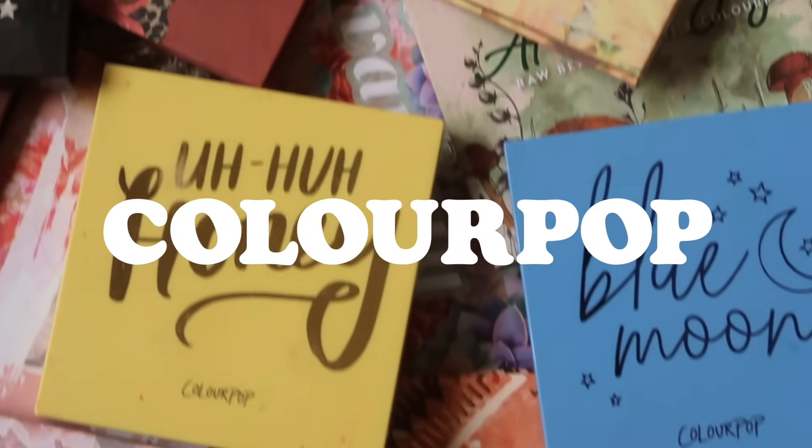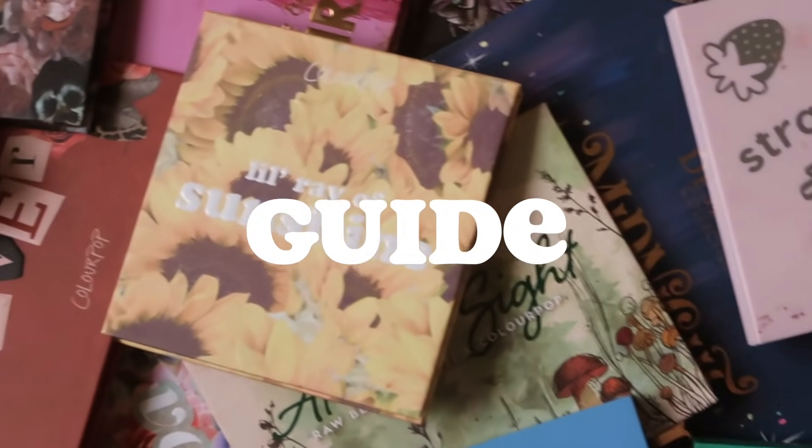Hey guys, welcome back to my channel and welcome to today's video. I am back with my 2021 ColourPop palette guide. I have been doing this for the past couple of years and you guys seem to really love it and find it helpful. So I am back with the 2021 edition.